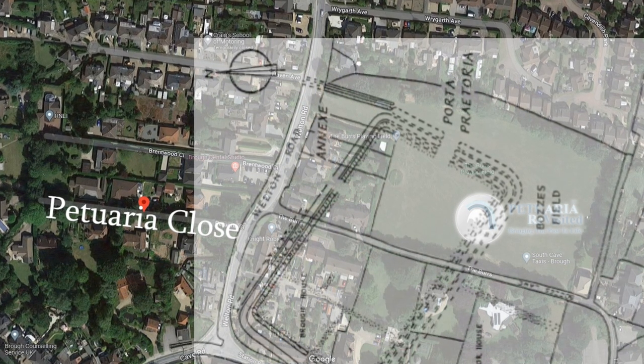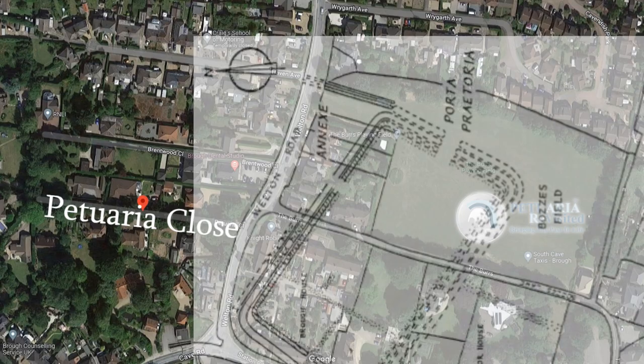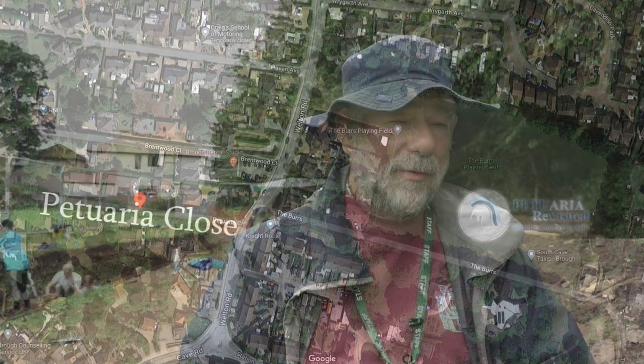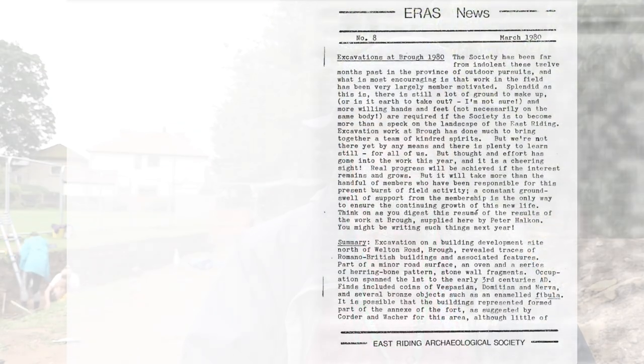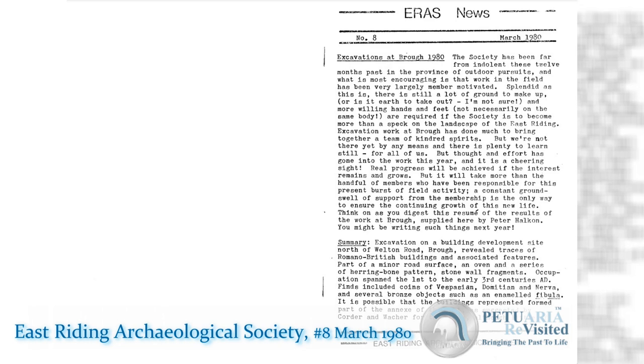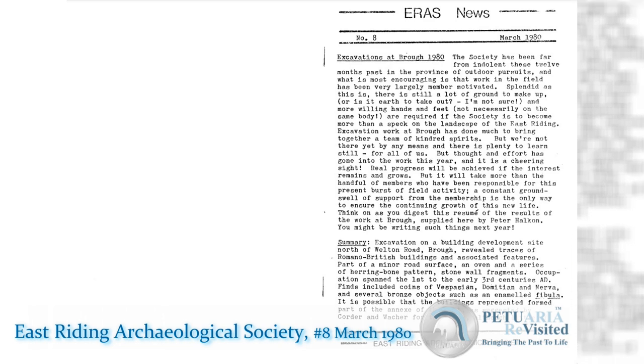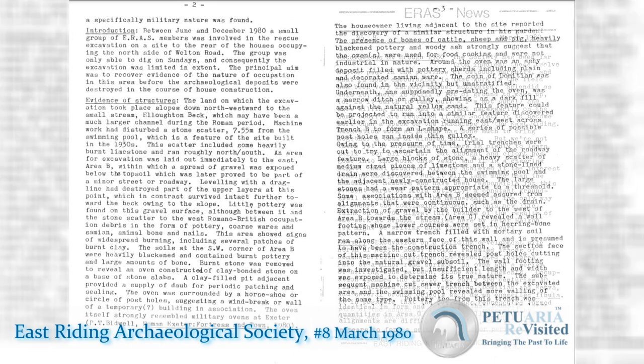Gordon Capes, who was the builder, was building a whole complex of very large detached houses. In the course of doing that, we found quite substantial Roman remains of buildings and what was possibly part of either the fort or the fort annex. Finds included a military type oven dated conveniently by mint condition coins of the emperors Nerva and Vespasian.